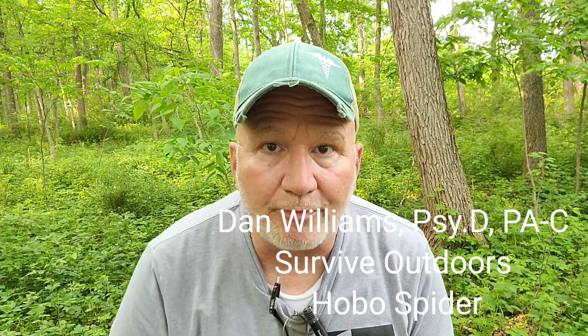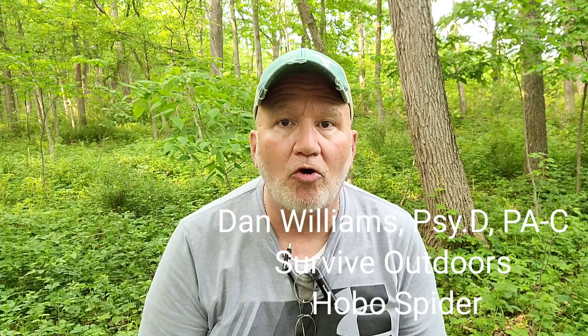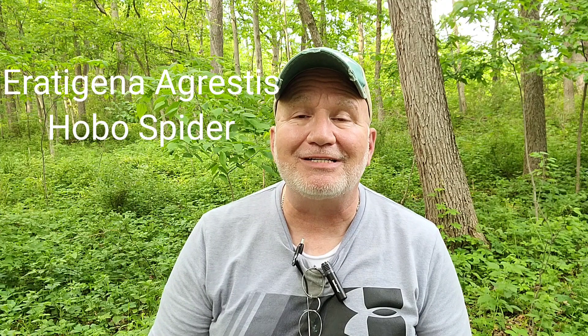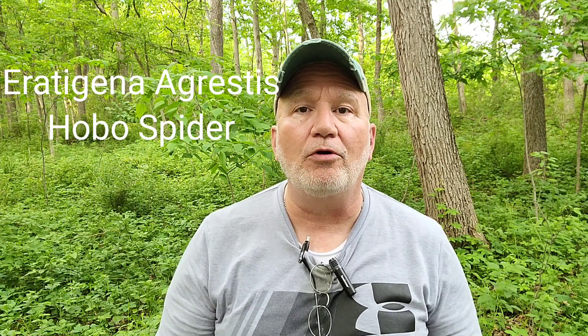Welcome back everybody, Dan Williams with Survive Outdoors. As promised, we are going to address the hobo spider. Last video we talked about spider bites. We're going to jump right into this little guy — actually big guy — he's about two inches in diameter with the legs measured. His Latin name is Eratigena agrestus, and agrestis is Latin for 'field' or 'country,' not aggressive.